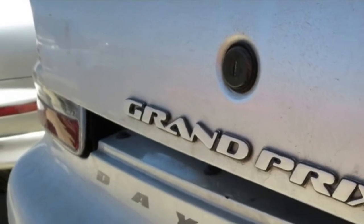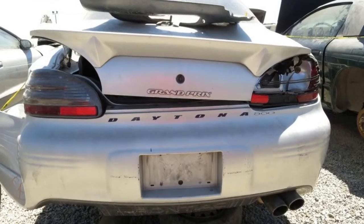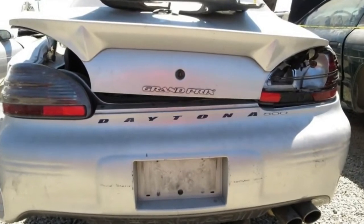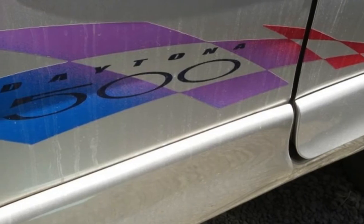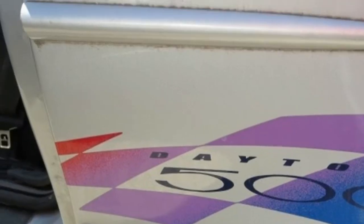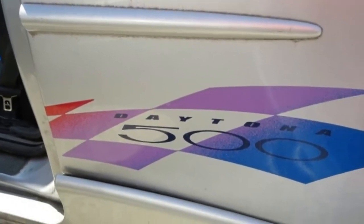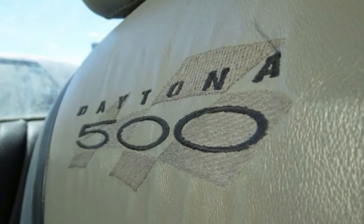For the 2000 model year, Pontiac made the racy-looking Daytona 500 Edition Grand Prix, an example of which I just found in a Northern California self-service wrecking yard. 2000 of these cars were made, presumably because it was the year 2000, and each one sports plenty of cool-looking Daytona 500 graphics.